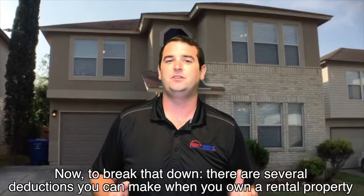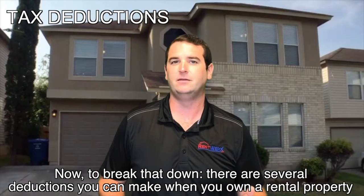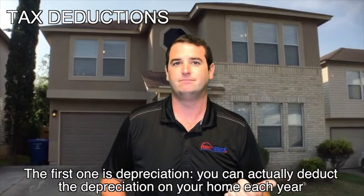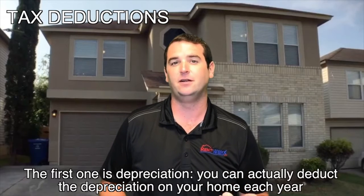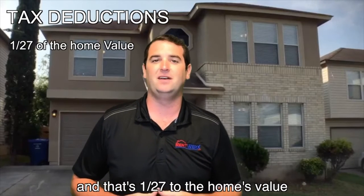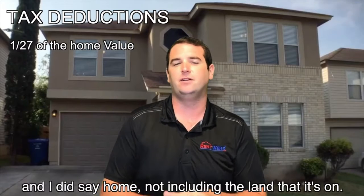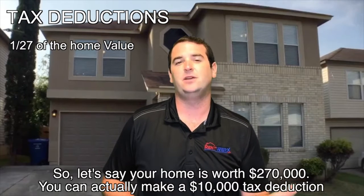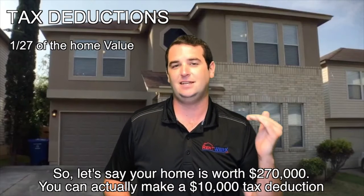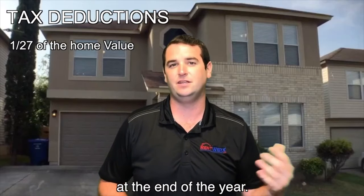To break it down, there are several deductions you can make when you own a rental property. The first one is depreciation. You can actually depreciate — or deduct the depreciation on your home each year — and that's 1/27th of the home's value, not including the land it's on. So let's say your home is worth $270,000; you can make a $10,000 tax deduction at the end of the year.